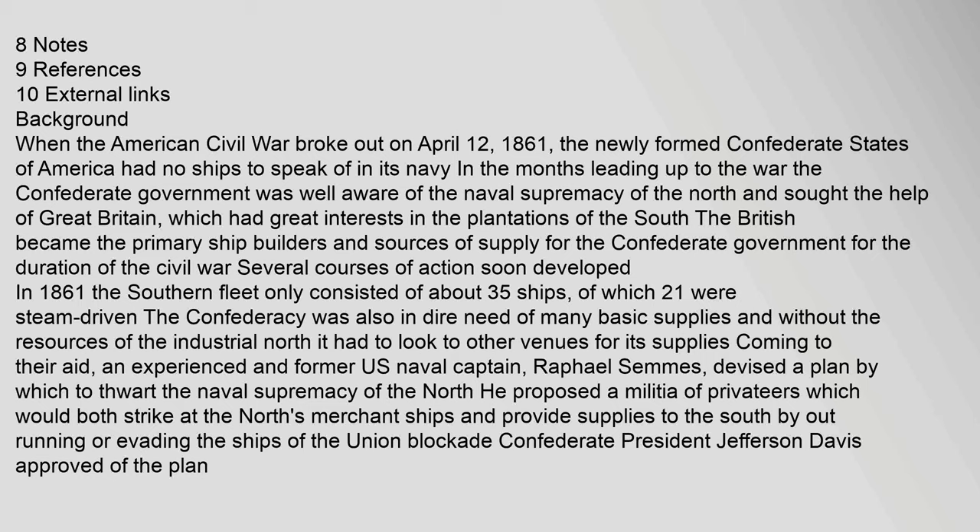When the American Civil War broke out on April 12, 1861, the newly formed Confederate States of America had no ships to speak of in its navy. In the months leading up to the war, the Confederate government was well aware of the naval supremacy of the North and sought the help of Great Britain, which had great interests in the plantations of the South. The British became the primary ship builders and sources of supply for the Confederate government for the duration of the Civil War.